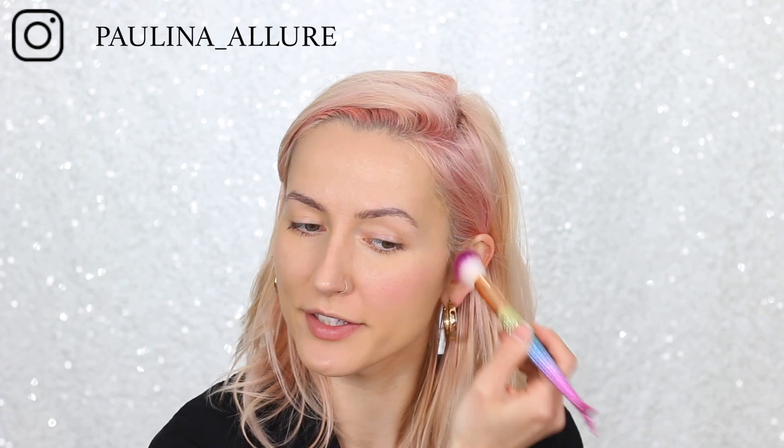Apply blush from the apple of the cheek going upwards. Be careful of how much you put on because it's going to stick on more right now since we did not set the foundation — the foundation is a little bit wet and the powder is sticking on well, so a little goes a long way. Just keep building it up to your desired blushness.